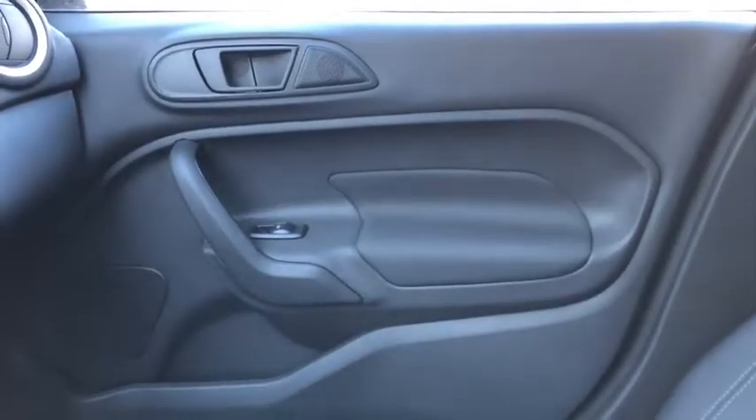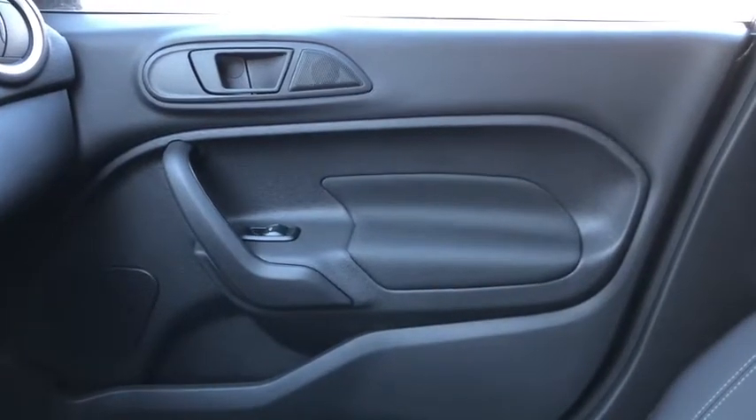As for the rest of this vehicle, we do have black cloth throughout. You have that 60-40 split in the back seat as well as the hatch cover. Once again, if you have any questions about this car please get in touch with us at waterlooford.com. My name is Lindsay and thank you for watching.